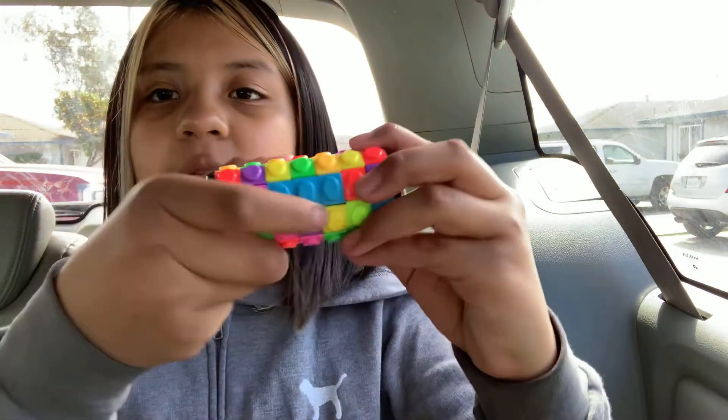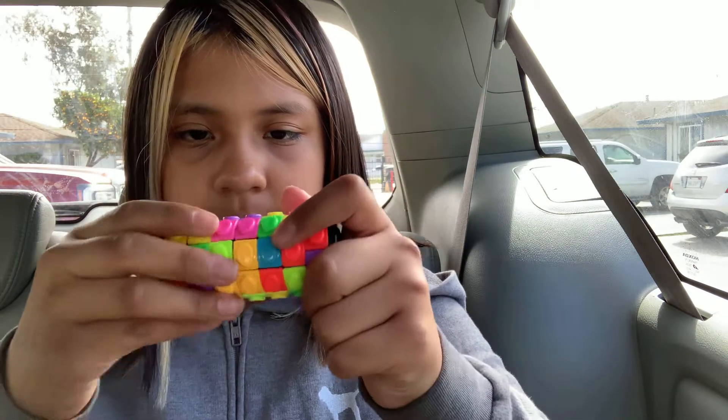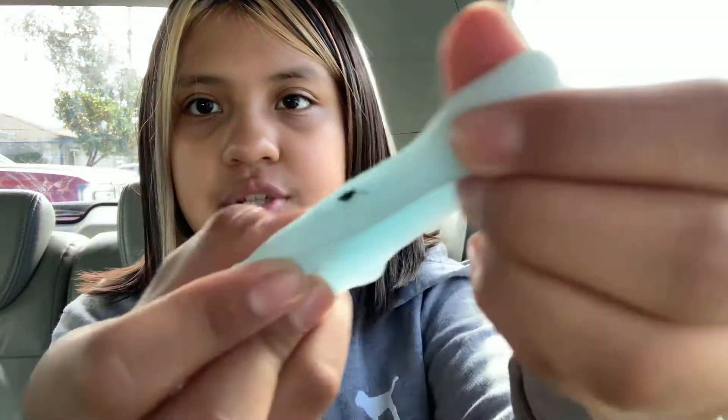Then I have my new Rubik's cube — wherever there are parts you can slip it back and down, up and down. And then my mochi, my shark mochi. Guys, that is it for this video — I love y'all, bye!